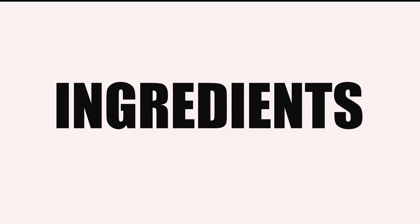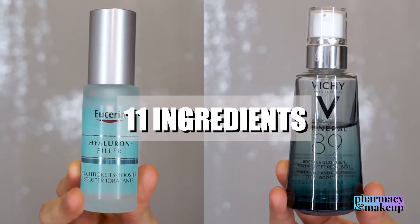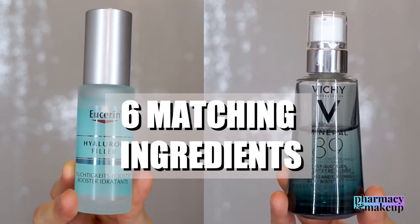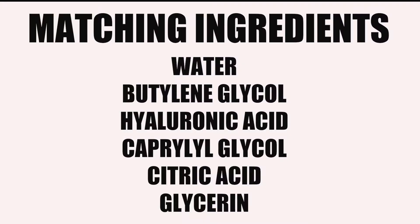So first, as always, let's start with the ingredients. They both have 11 ingredients and some of those 11 ingredients are actually the same. They have six matching ingredients in total, which I'll mention on screen. So we have water, butylene glycol, sodium salt of hyaluronic acid, capryl glycol, citric acid, and glycerin — those are all matching ingredients.